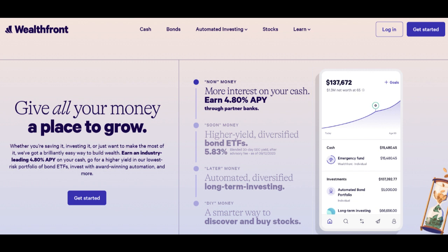Furthermore, while automated investing can be convenient, it may not cater to individuals who prefer a more hands-on or personalized approach to managing their retirement investments.